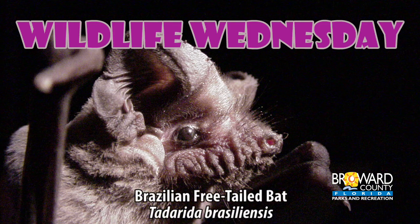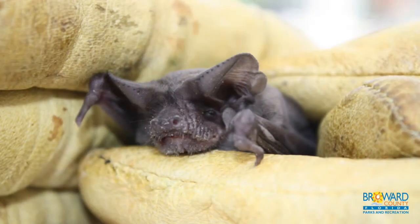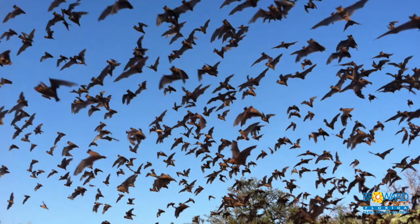Wildlife Wednesday: the Brazilian Free-Tailed Bat. The Brazilian Free-Tailed Bat is a small to medium-sized bat. It is about 4 inches in size and has a wingspan of approximately 12 to 14 inches.